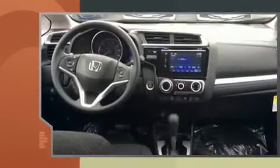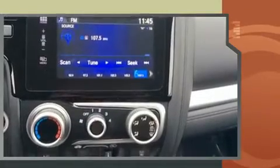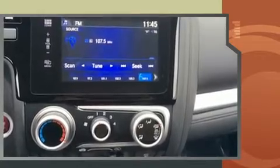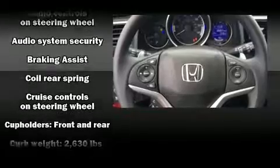Honda prioritized comfort and style by including a rear window wiper, one-touch window functionality, a tachometer, remote keyless entry, and a split-folding rear seat. Storage solutions are integrated throughout the interior, demonstrating thoughtful attention to detail.